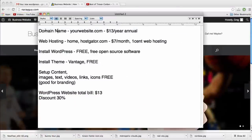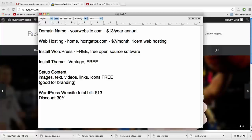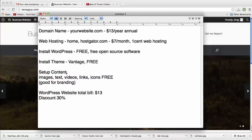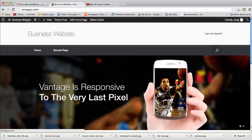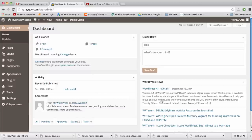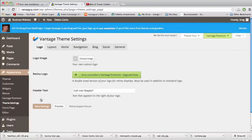We've now gone through steps one through four — registered domain, web hosting, installed WordPress, and installed our free theme. Now it's time to customize the theme and set up content — this is where the fun begins. When you install a new theme like Vantage, the options in Appearance will shift. You'll have more options: widgets, menus, theme settings, homepage, and more. Let's check out the Theme Settings.